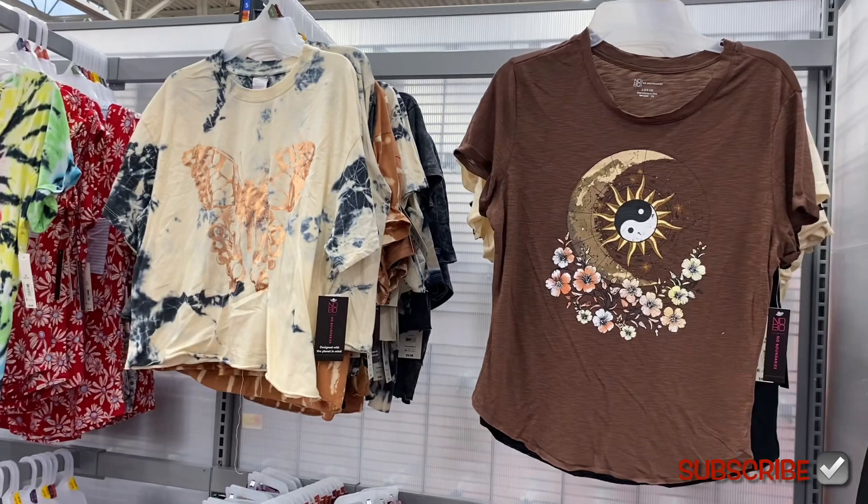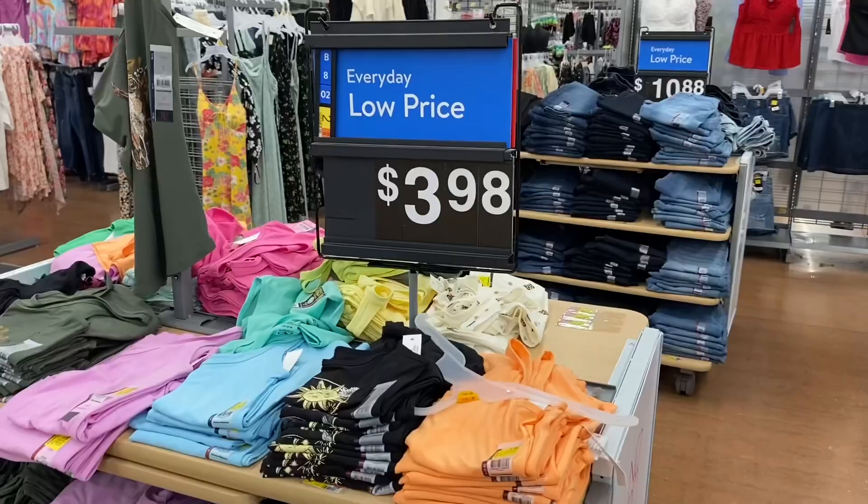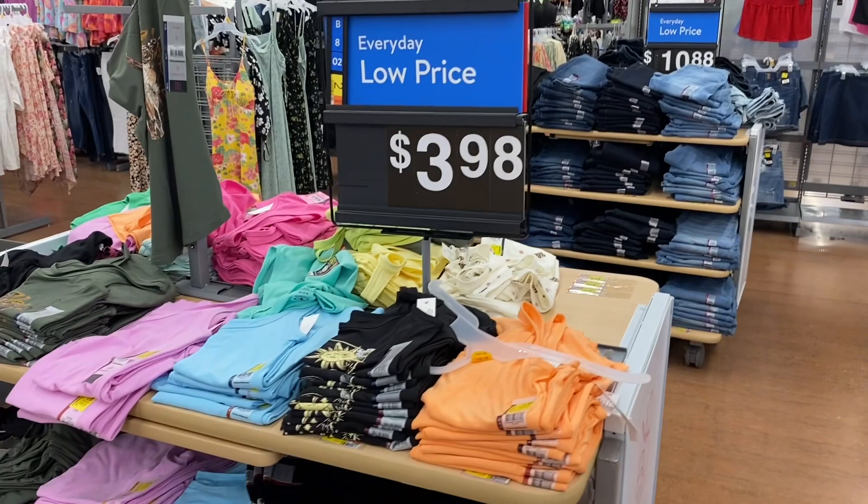They have those tie-dye shirts and the two-tone shirt over there as well. Let me go ahead and show you the other new stuff. I almost walked by these — for $3.98, a lot of them were on clearance for three dollars. They had this one with the moon and flowers.